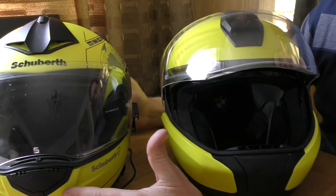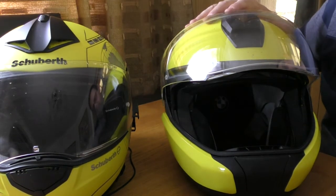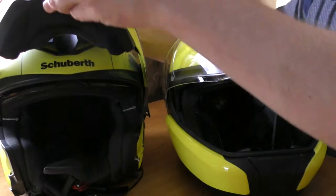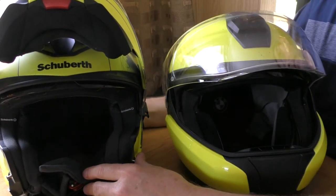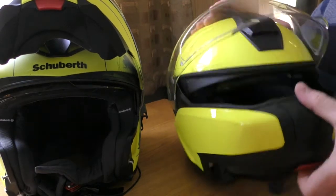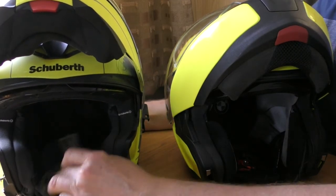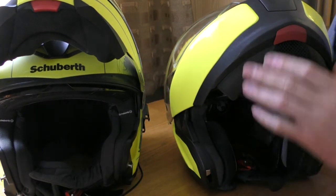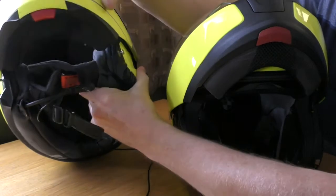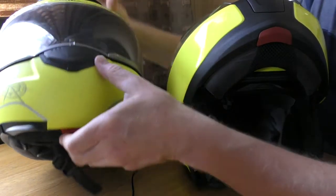The fit for both helmets is very similar for me, with slight pressure on my temples with the Schuberth but none with the BMW. The reason I got the BMW was because the Schuberth flip front is very hard to close securely - you cannot do it while riding. The BMW is much easier; I'd have to double-check the approvals for riding with the flip front up, but the Schuberth is so hard to shut mainly because it's such a snug fit around your face.